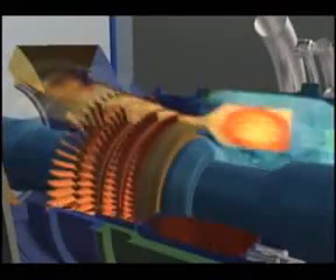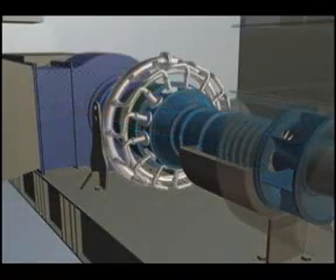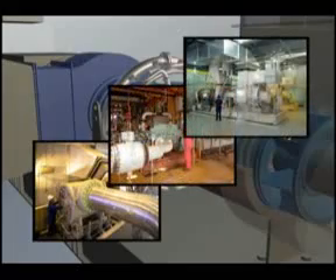This hot gas expands across the turbine rotors, driving a shaft that powers the turbine's air compressor, as well as driven equipment, such as a compressor, pump, or electrical generator.